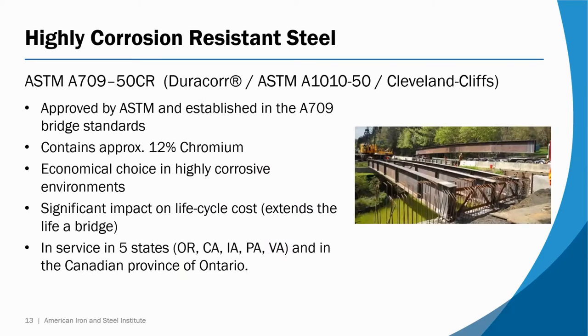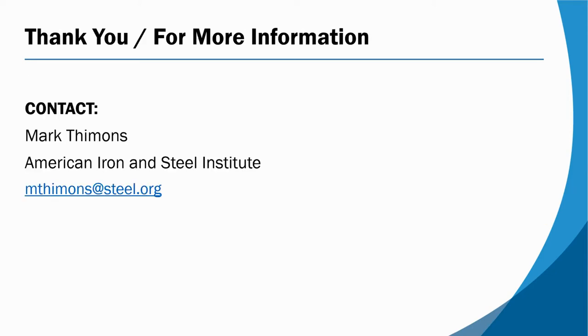A relatively new grade of corrosion resistant steel is ASTM grade A709 50CR. It offers a very high level of corrosion protection. There is a proprietary version of this steel designated DuraCore A1010, available from Cleveland Cliffs, and it's currently listed in the A709 standard. This heat treated steel's chemistry includes chromium and nickel for superior corrosion protection, especially in difficult environments like coastal regions where weathering steel might not be suitable. It's currently in use in bridges across five states and also in Canada.